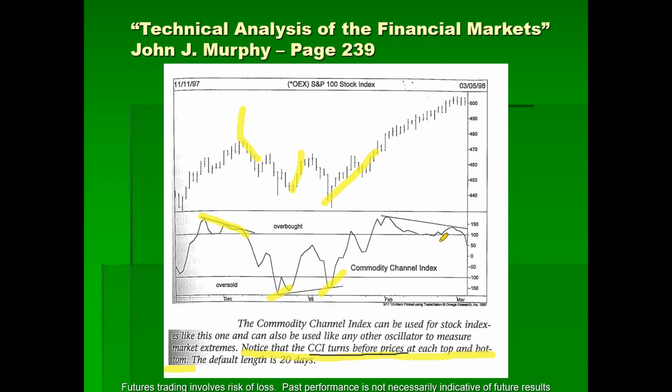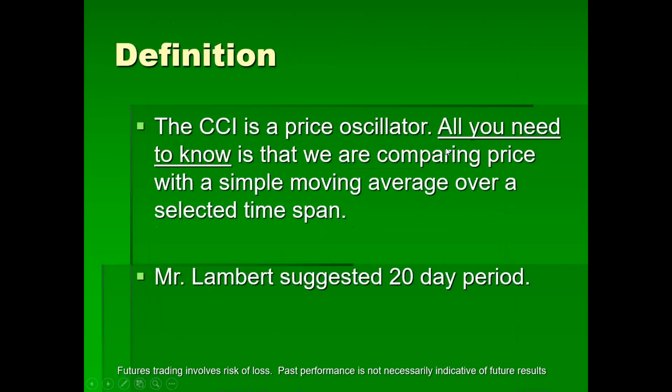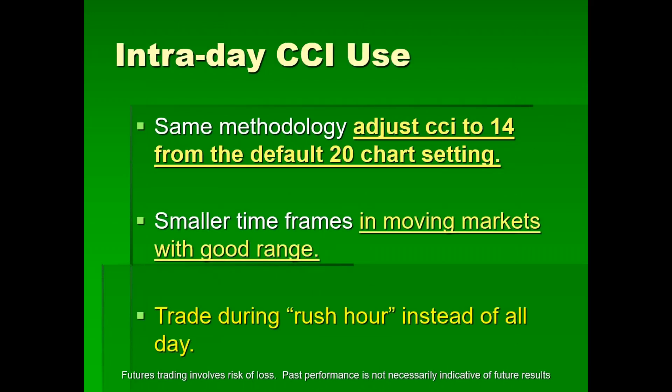Since it gets you in early, it also has the tendency to get you out of the trade early. The CCI is giving you the idea that momentum might be leaving the party. So I use a filter in addition to the CCI. The CCI is a price oscillator — all you need to know is that we're comparing price with a simple moving average over a selected time span. Mr. Lambert suggested 20 days. For intraday use, we adjust the CCI setting to 14 from the default 20.